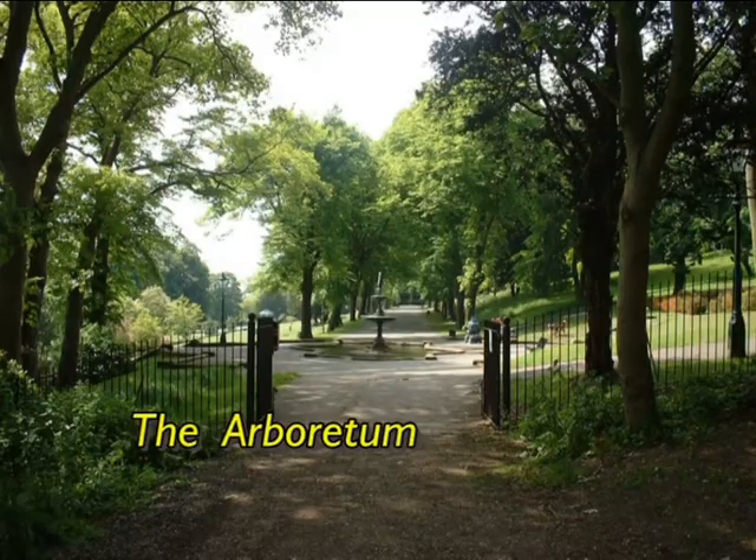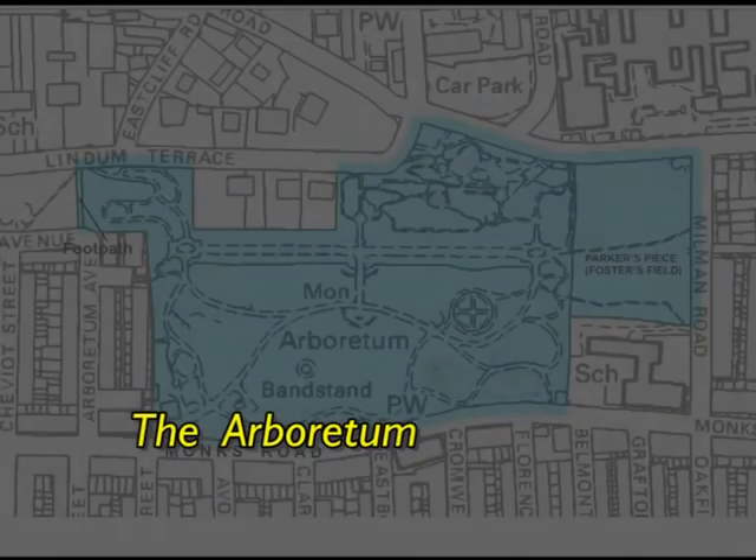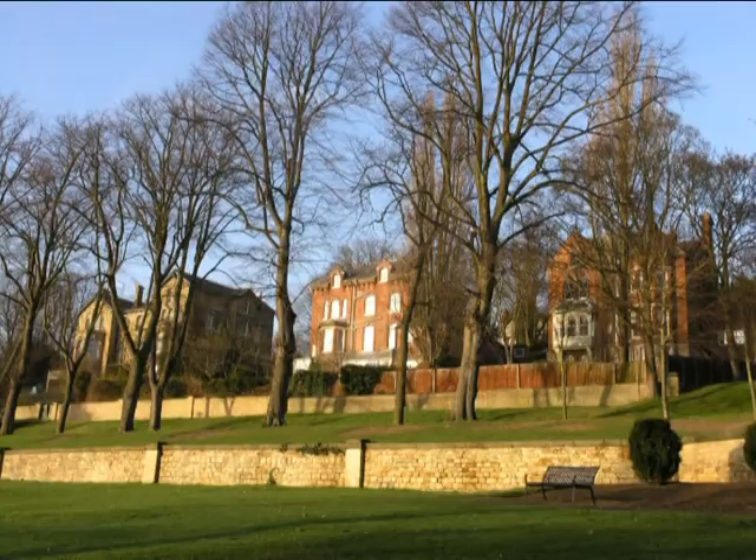The Arboretum, one of the character areas of Lincoln. It's the easternmost of the 18 character areas in these videos, set on the sloping land of the North Escarpment. It lies between Monks Road to the south and Lindham Terrace to the north. Moving northwards, one rises gently at first, but then more steeply towards Lindham Terrace.